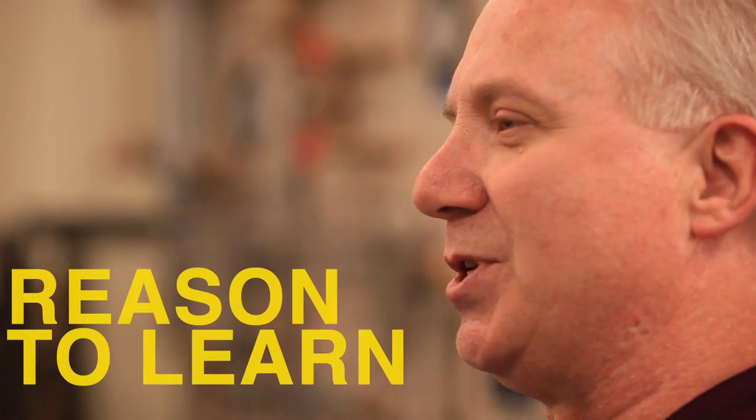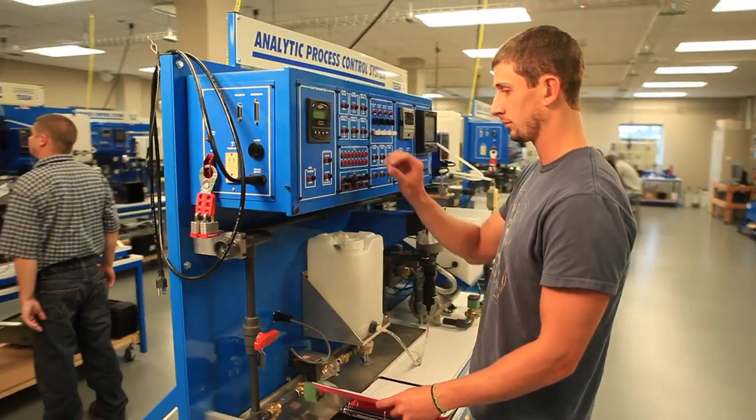It's a hands-on based course and the theory supports the hands-on. There's a reason — you give the students a reason to learn what they're going over, and that's pretty invaluable.